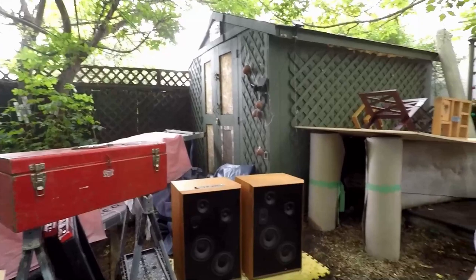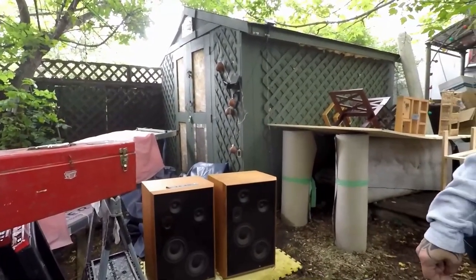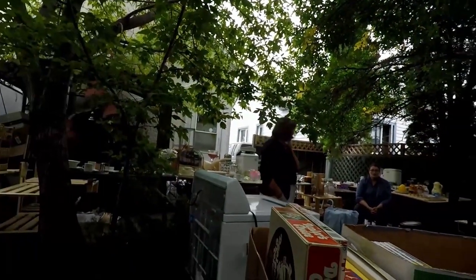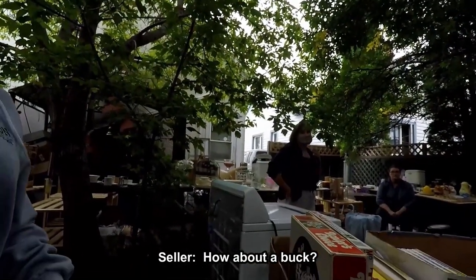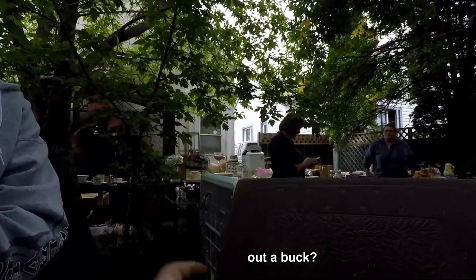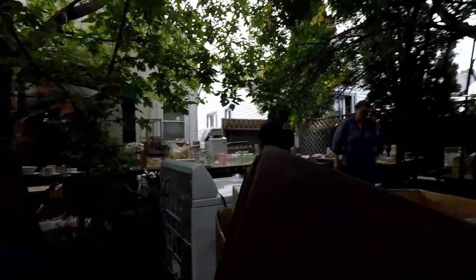Those are big speakers — yeah, they're pretty big aren't they. Do you guys know what you're wanting for the two music books? How about a buck? Yeah, a buck — yeah!